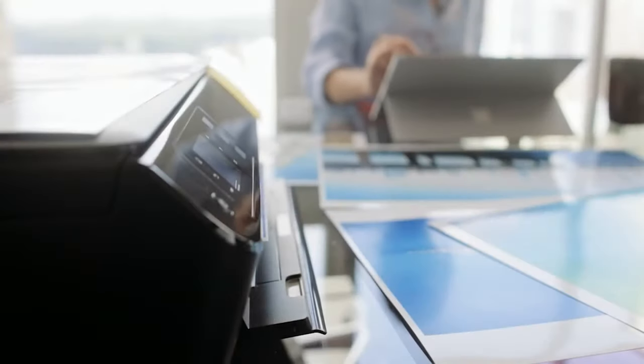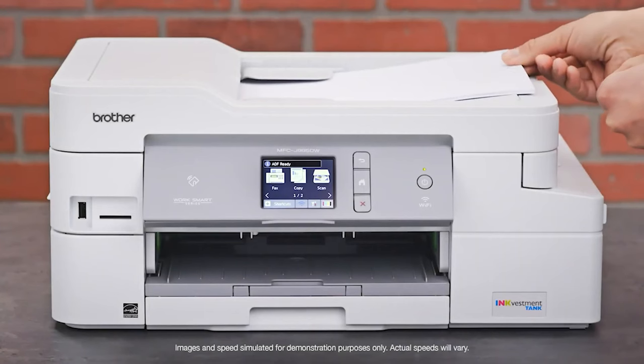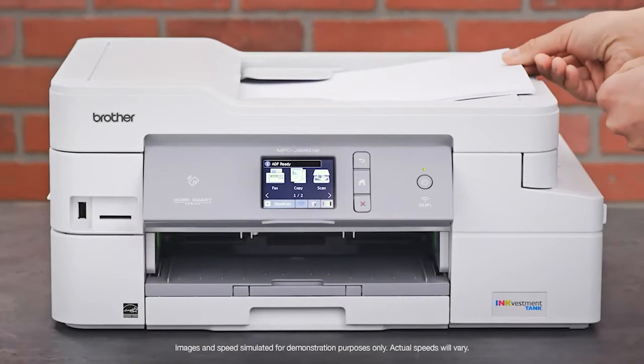The best printers make it easy to print all your documents, photos, and other hard copies. Whether you want basic document printing for home assignments, high-grade photo printing for frameable portraits, or something that handles scanning, copying, and even faxing, there's a printer out there that fits the bill.